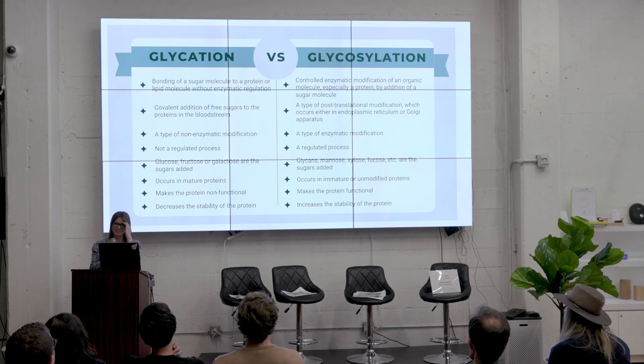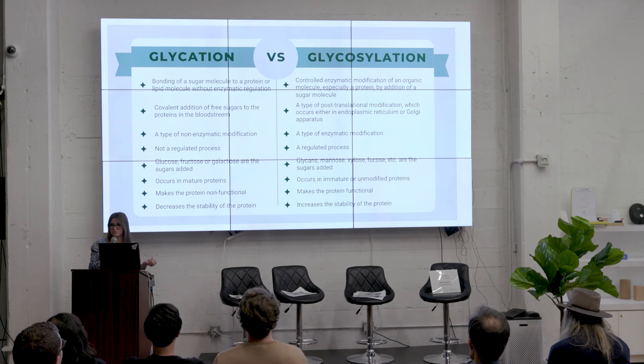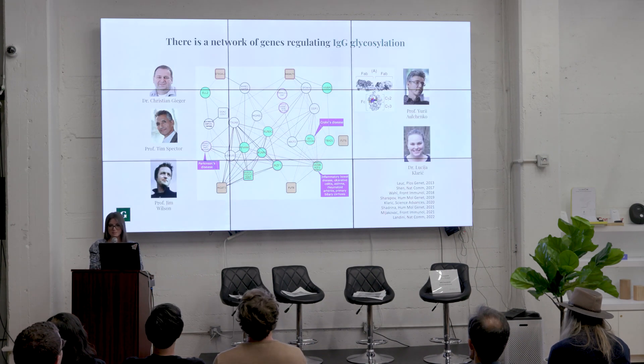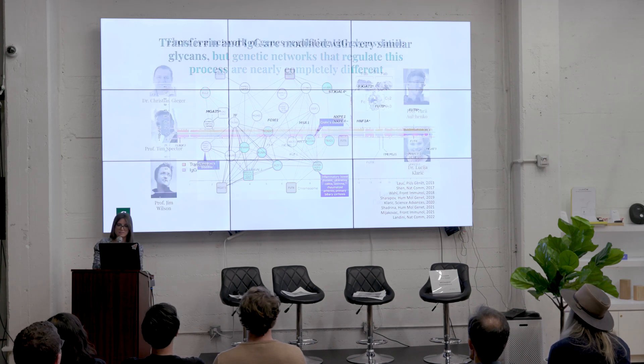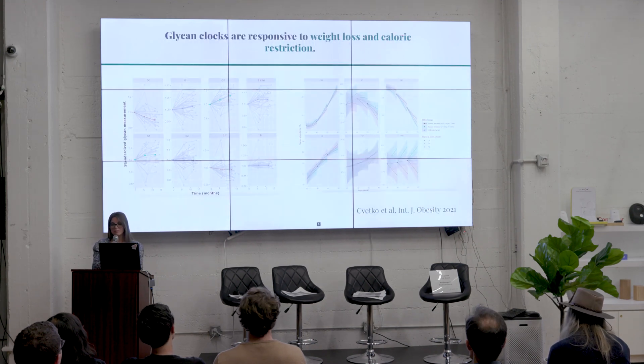To clarify glycation versus glycosylation: glycosylation is an enzymatic process involving a network of genes that give the protein its full functionality, while glycation destabilizes the protein — they are completely different processes. We did GWAS papers and identified a network of 40 different genes which regulate IgG glycosylation. Interestingly, for transferrin, although the structures are quite similar, there's an entirely different network of genes regulating it.